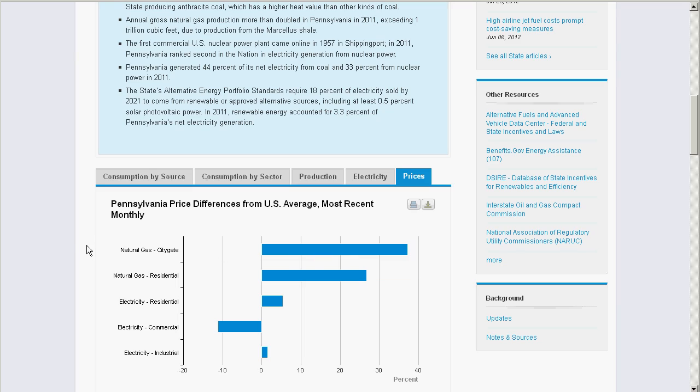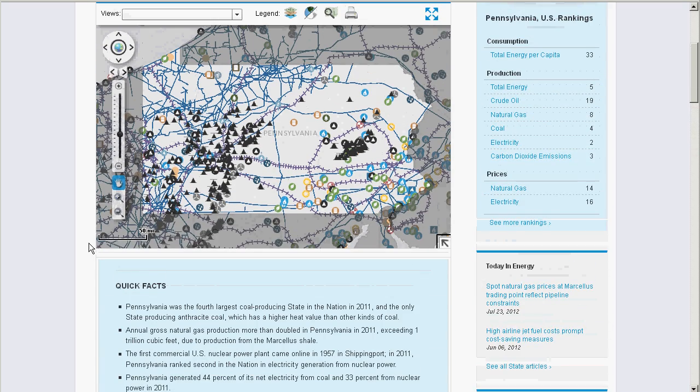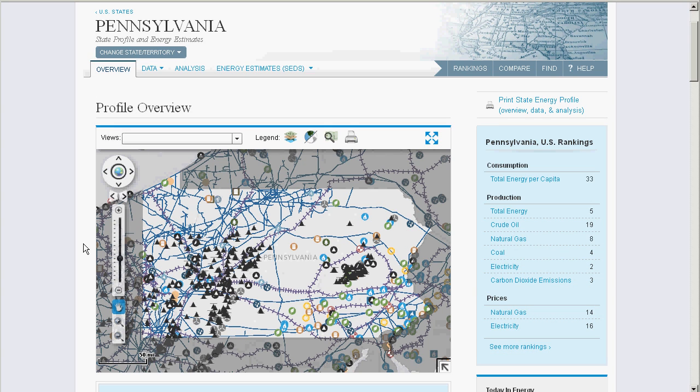Let me show you how to use the map, because there's a lot of power here. Now this map does require Flash Player 11, so if you're running an older version, you may need the free upgrade.